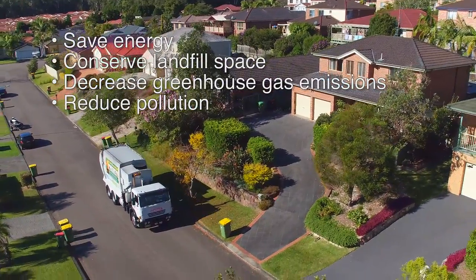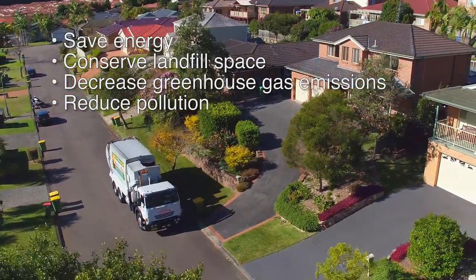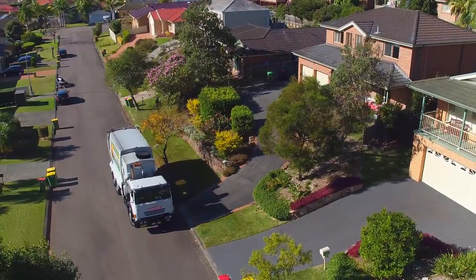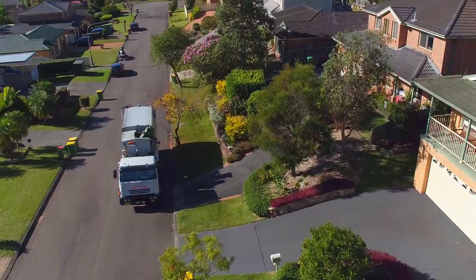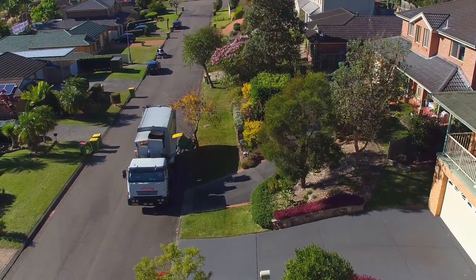Recycling closes the resources loop, ensuring valuable commodities are not landfilled. Instead they are put back to good use, making much less impact on our environment in the remanufacturing process the second time around.